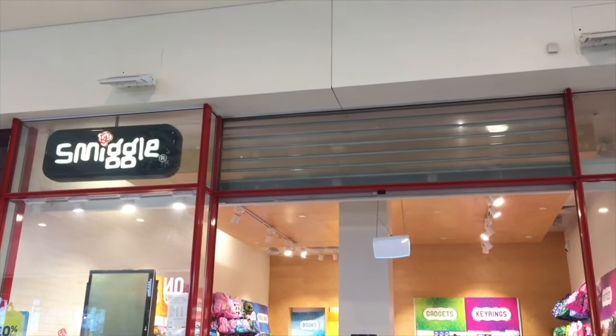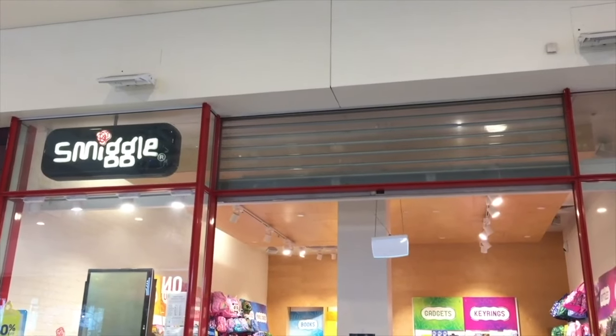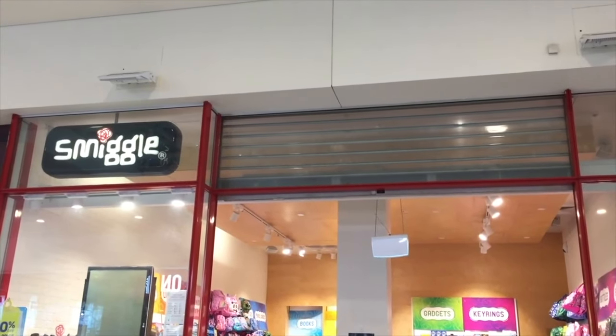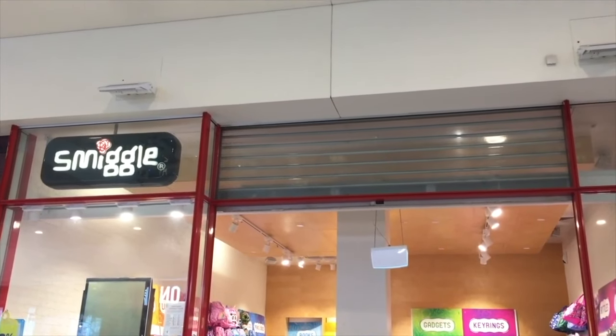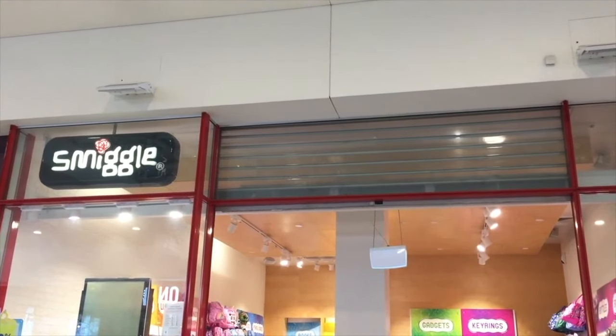The first store we're going to be visiting is Smiggle. The Smiggle stores are styled to be quite small, but they have lots of merchandise inside — backpacks, lunchboxes, and the most popular items are definitely their stationery and pencil cases. Let's head inside to see what's available.